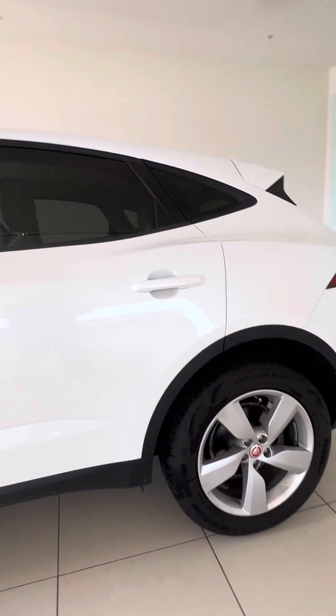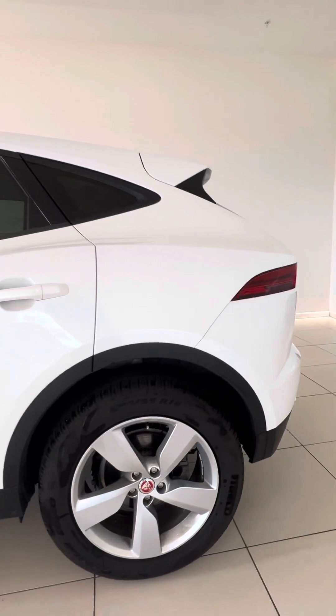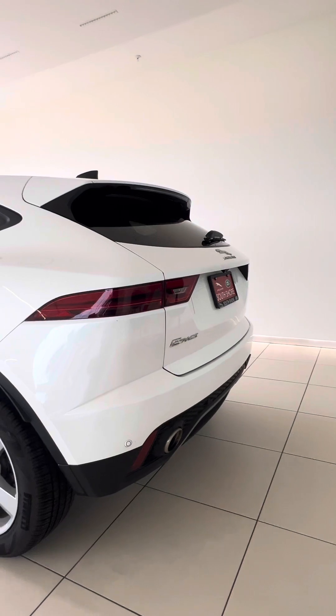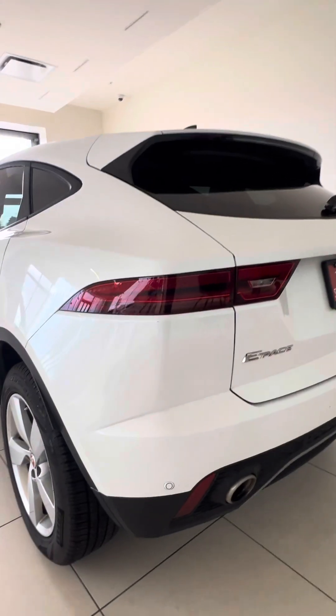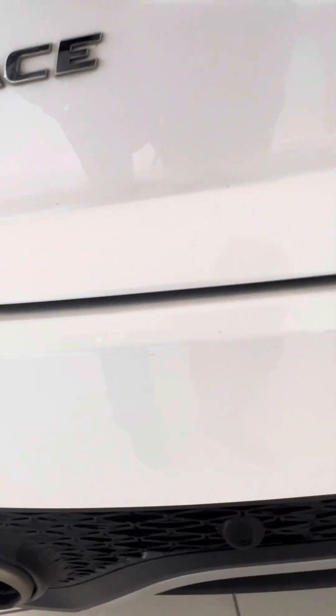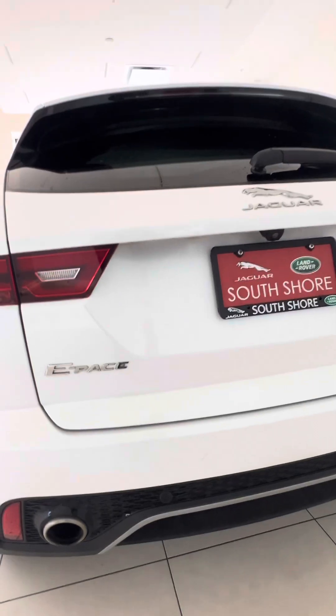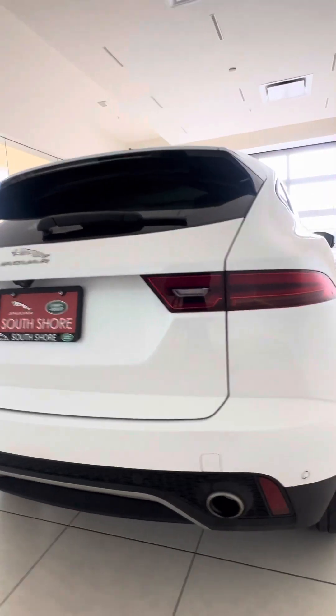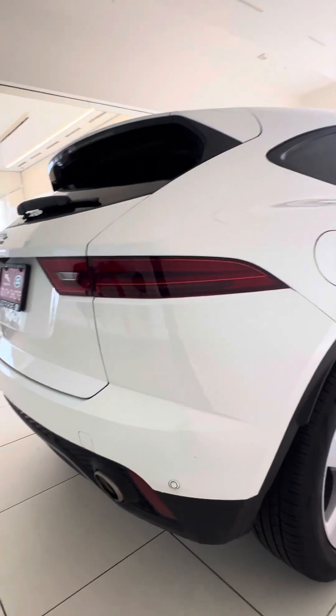I will pinpoint any blemishes or imperfections that I see, and then I'll jump on the interior for you as well, just to give you a full breakdown on the condition of the vehicle so that way there's no surprises for you. I did notice what I thought was a little paint chip — actually, sorry, that was just dirt there. Anything that we notice on the exterior, I can get a touch-up pen for. That's just dirt as well.